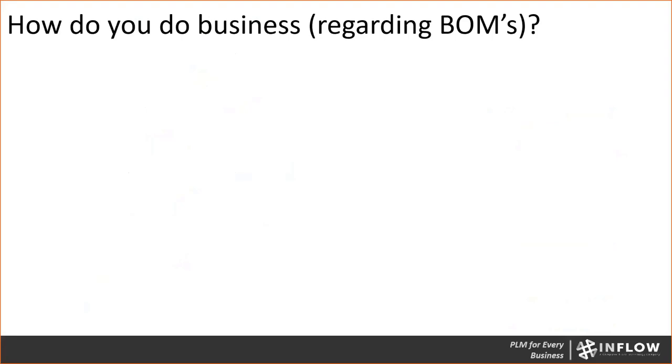With that said, let me ask everybody a question — you don't have to respond, but I want to get you thinking. How do we do business regarding bills of materials? I'm going to try and get the juices flowing with a couple ideas, so let's think about that.